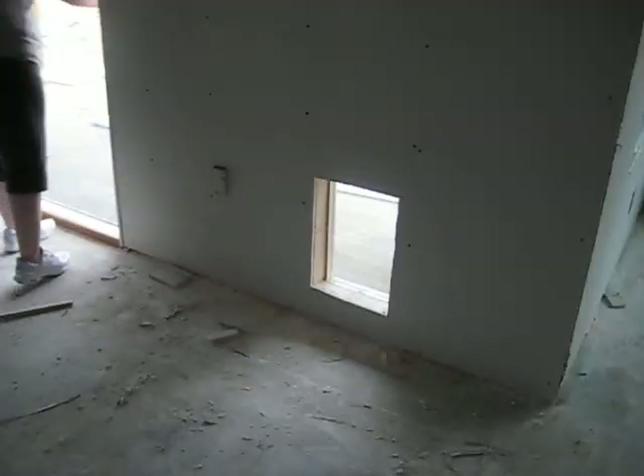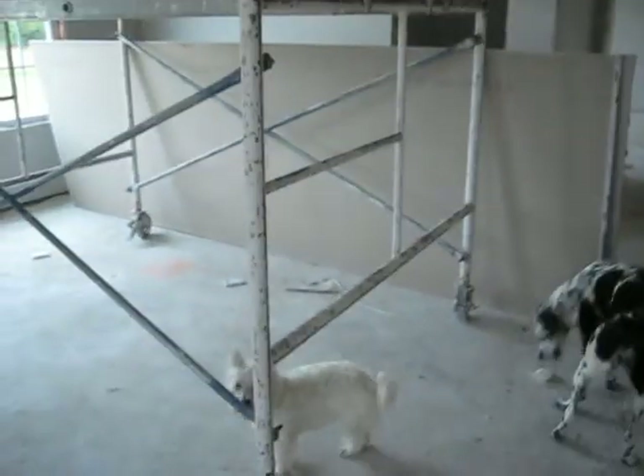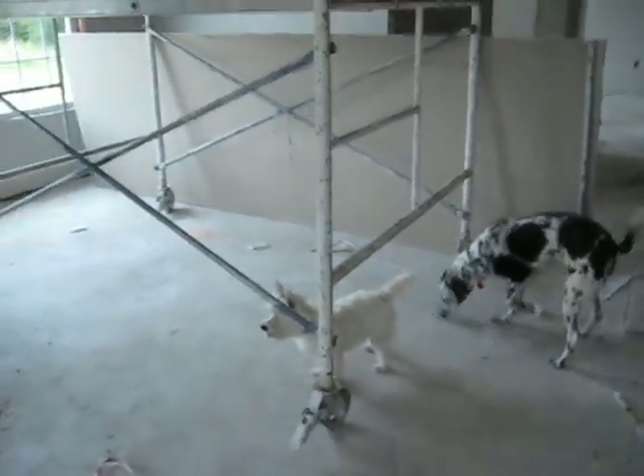Girls have found the doggy door. Come on, Daisy. In — to the ceiling. It's the first time the girls have been over to the house. We have ceilings. We have walls.